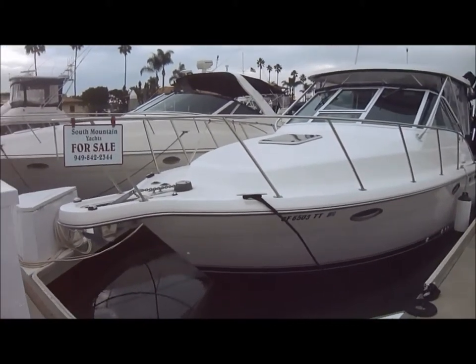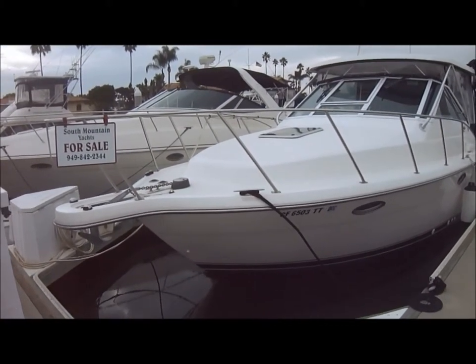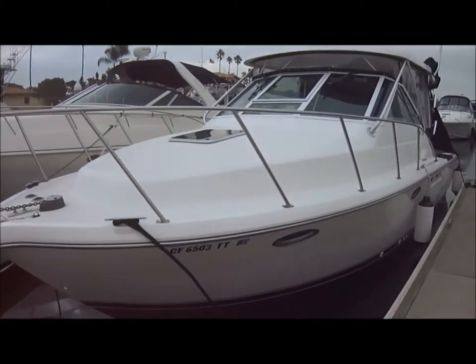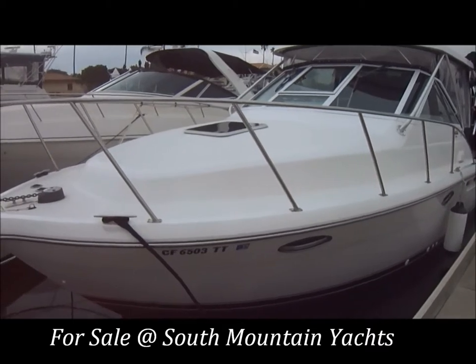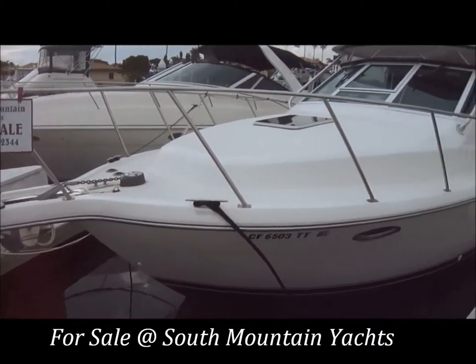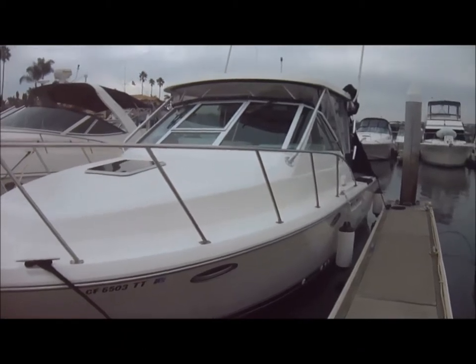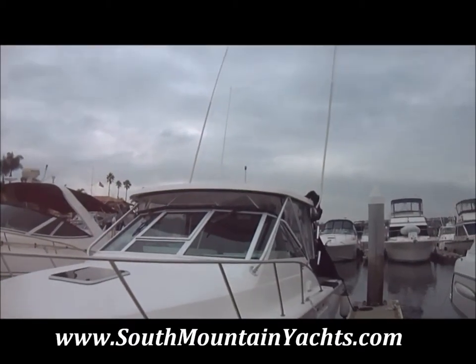Come with me on this walk-around tour on the 29-foot Tiara Classic 2005 model for sale at South Mountain Yachts. Getting a quick port profile, we can see the factory-installed hardtop and outriggers.